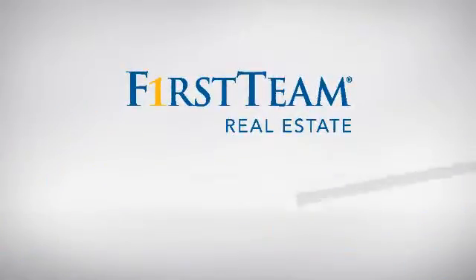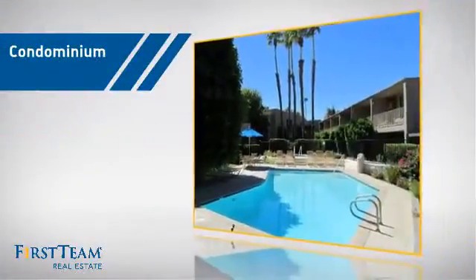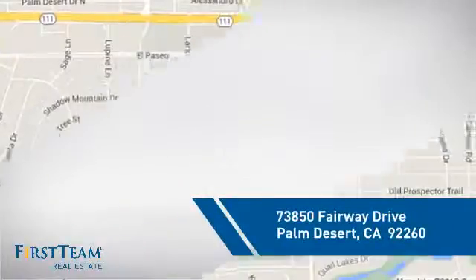At First Team Real Estate, you'll find just the right home for you. This video is brought to you by your real estate agent. This condominium is a great choice for those who want the privacy and easy maintenance of condo living, and it's located in this area.